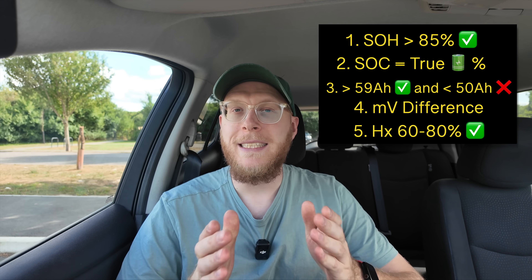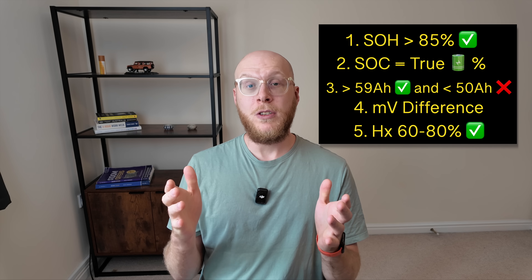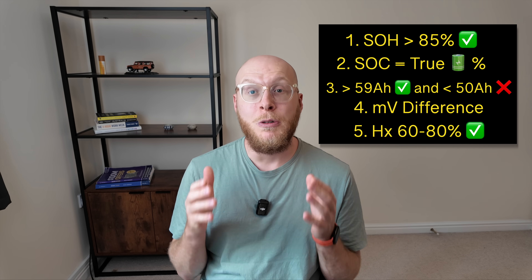Another thing to look at is the health index, which measures the internal resistance of the batteries. A good level for Nissan Leafs is between 60 and 80, and the higher the number, the better. Now that we know what to look out for, let's look at my actual results.